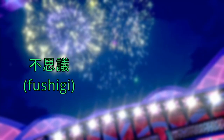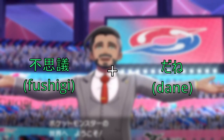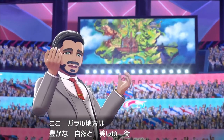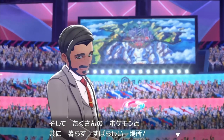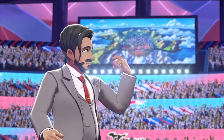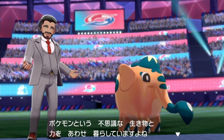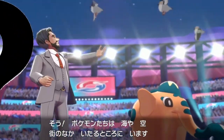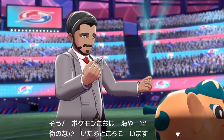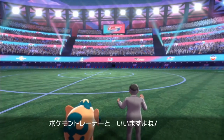Fushigidane is a combination of Fushigi, meaning 'strange' or 'marvelous,' and Dane, meaning 'seed.' However, there is a double meaning: putting Fushigi and Dane together creates the phrase 'Strange, isn't it?' or 'Marvelous, isn't it?' The original is trying to make an association between this Pokemon and plants, which the English localization handles by adding the word 'Bulb' — an organ present in plants. The second meaning of something strange or marvelous was handled by adding the suffix '-saur,' commonly used for dinosaurs and coming from Greek. Dinosaurs are strange and rather unusual in our world — that is my take on why this change happened.